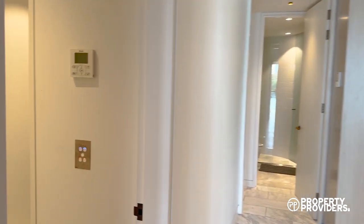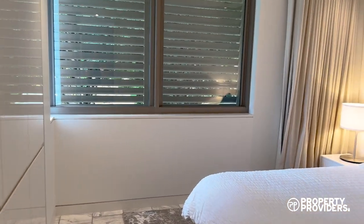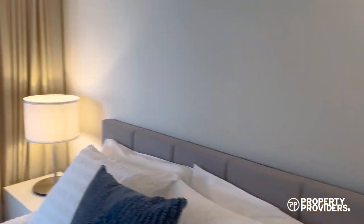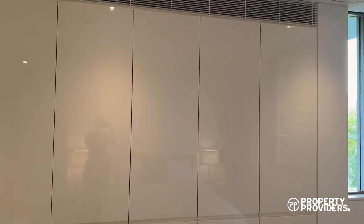Here we have the second bedroom on my left. All bedrooms benefit from an ensuite. Showing you the built-in wardrobe space — there is plenty of space — and the immaculate ensuite.